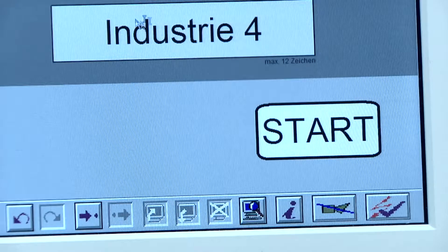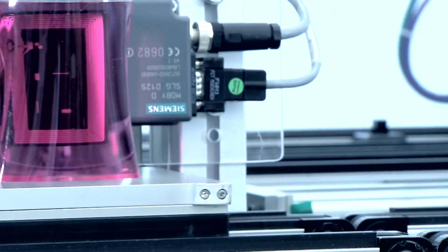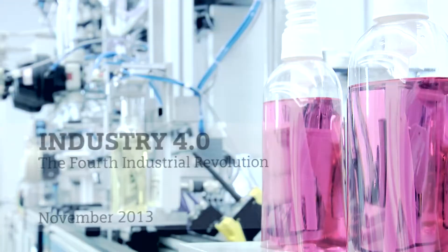Raw materials and machines are interconnected within an internet of things. The objective: highly flexible, individualized and resource-friendly mass production. That is the vision for the fourth industrial revolution.